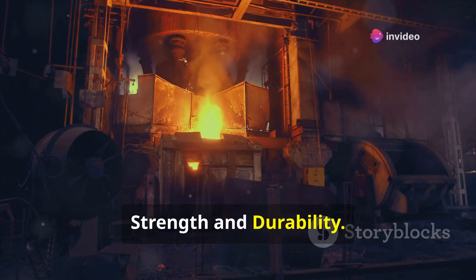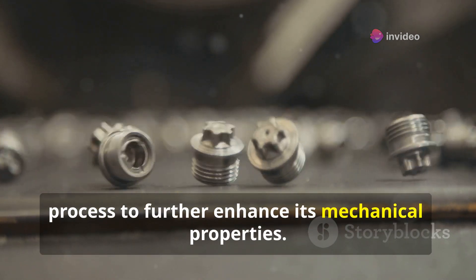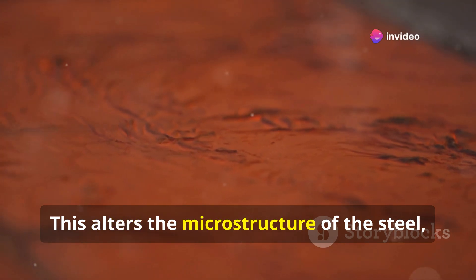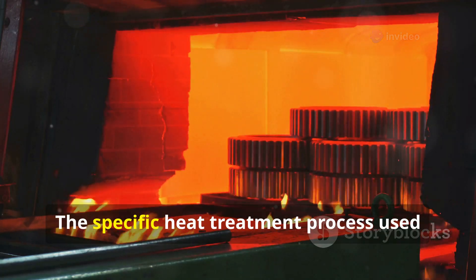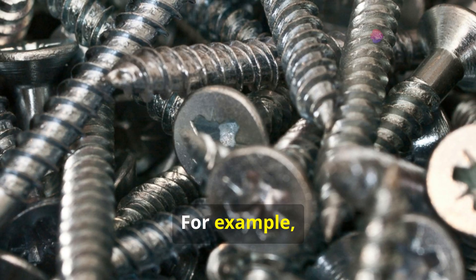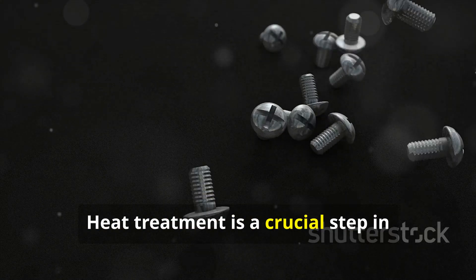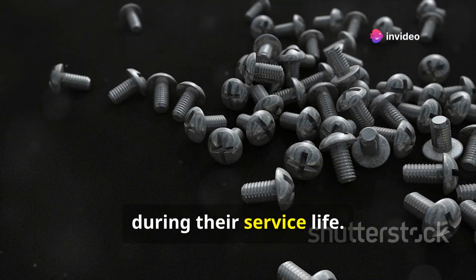After the threads are formed, the screw may undergo a heat treatment process to further enhance its mechanical properties. Heat treatment involves heating the screws to a specific temperature and then cooling them at a controlled rate, which alters the microstructure of the steel — influencing its hardness, strength, and ductility. The specific heat treatment process used depends on the desired properties of the final screw; some require increased hardness for better wear resistance, while others need enhanced toughness to withstand impact.